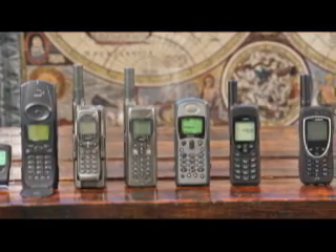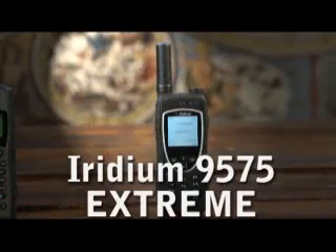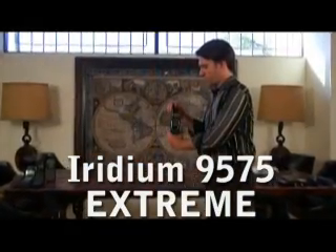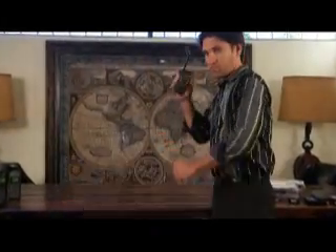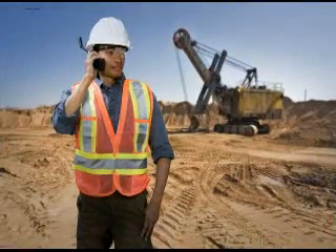Introducing the latest in Iridium's lineup of satellite phones, the Iridium 9575 Xtreme — the most rugged and compact Iridium satellite phone to date.